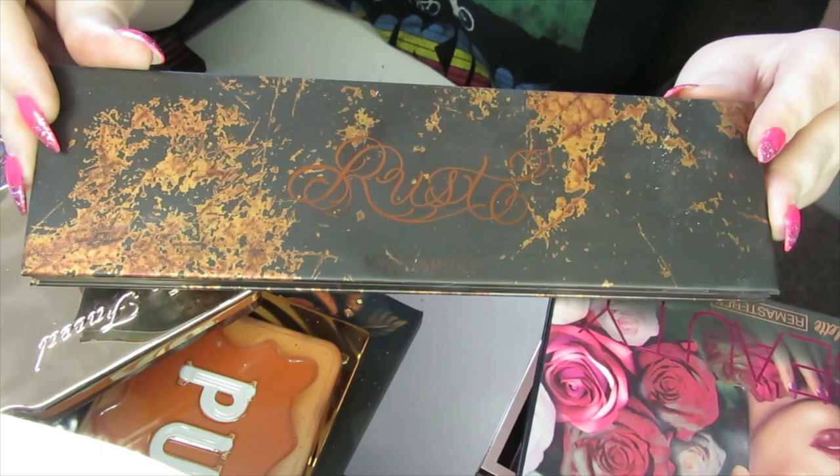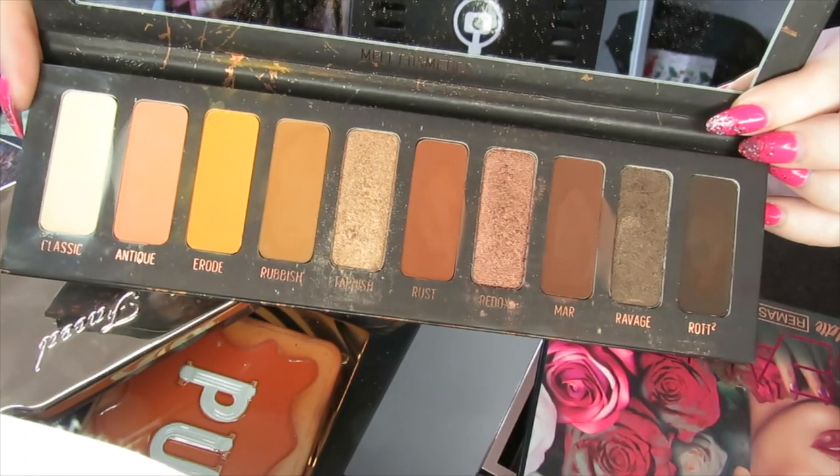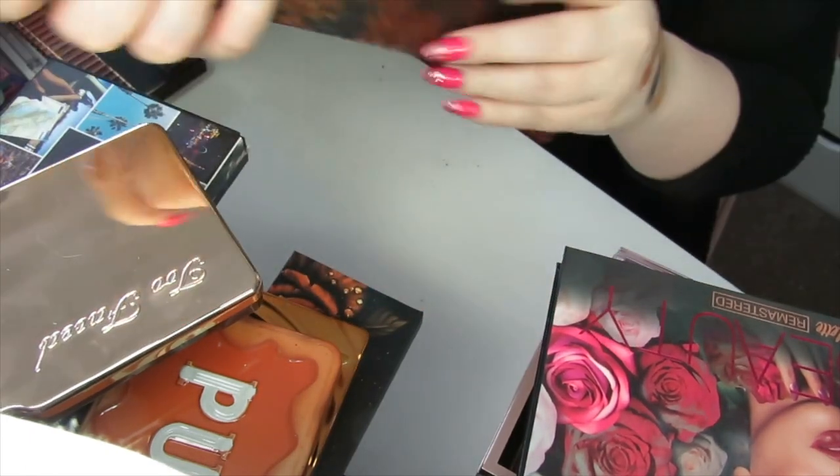This next palette is by Melt Cosmetics — the Rust palette. Really beautiful, grungy, rusty shades. I absolutely love this palette. This is definitely a keep.